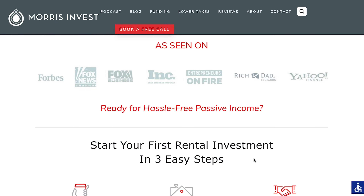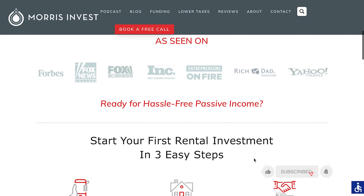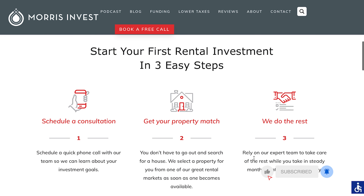Number one, you should book a call with our team because we can help you tremendously in this regard. Just go to morrisinvest.com and click on the book a call button and we'll jump on the phone with you for 30 minutes, because I do not want you spending all of your own money.